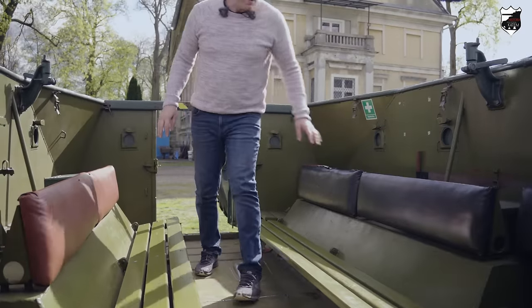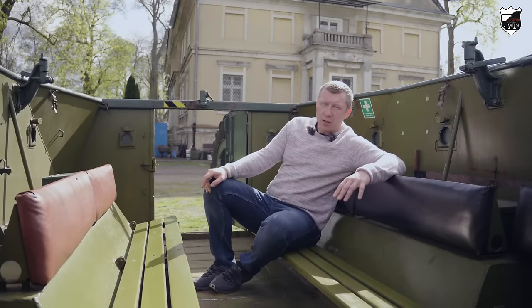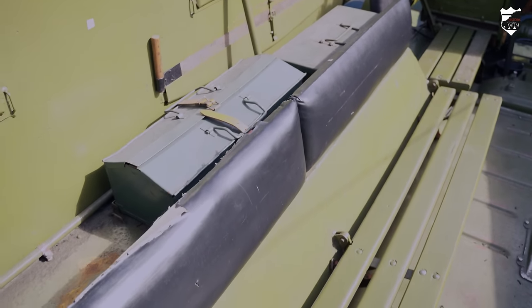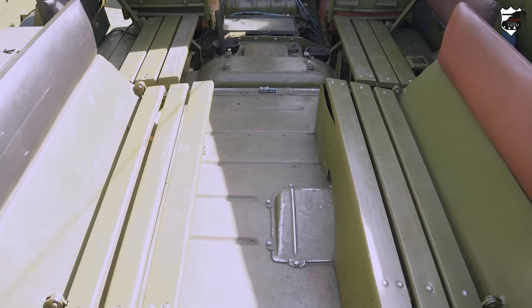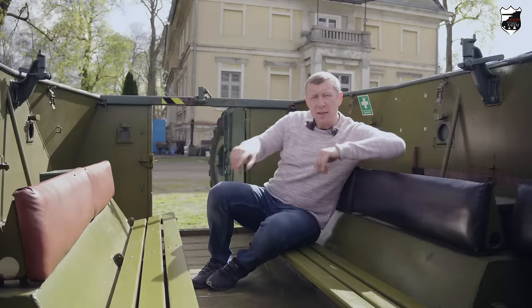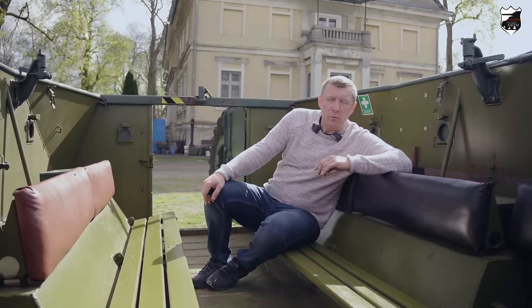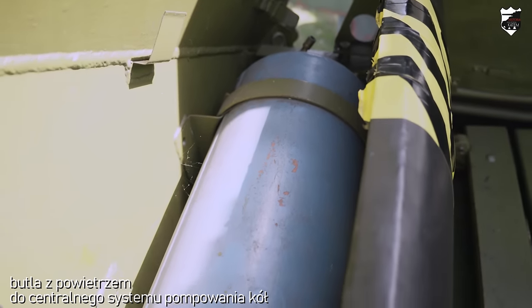Przedział desantowy BTR-152 jest dość obszerny, jednak Sowieci zdecydowali upchnąć tutaj aż 17 żołnierzy, co czyniło go zdecydowanie mniej przestronnym. Na składanych ławkach umieszczono po pięciu żołnierzy. Dwóch żołnierzy było na pojedynczych ławkach z tyłu. Centralnie umieszczone było jedno siedzisko. Czterech żołnierzy zajmowało miejsce na dwóch składanych ławkach za stanowiskiem kierowcy i dowódcy. Za tymi ławkami, w wariancie W i W1, umieszczono butle z powietrzem, dzięki którym pracował centralny system uzupełniania ciśnienia w kołach.